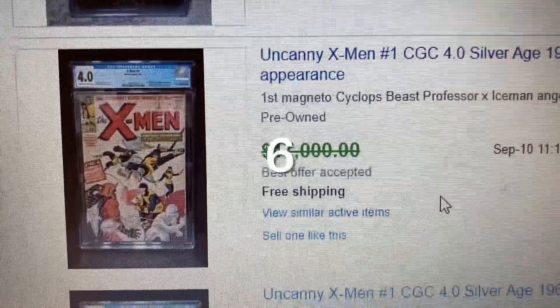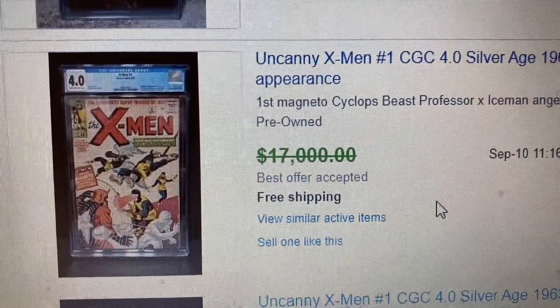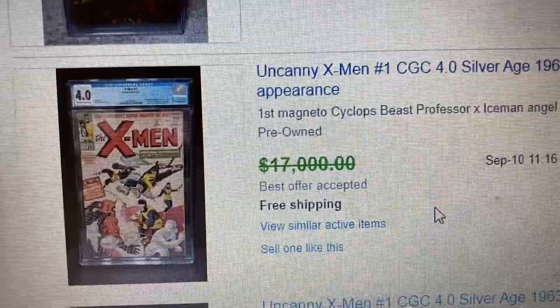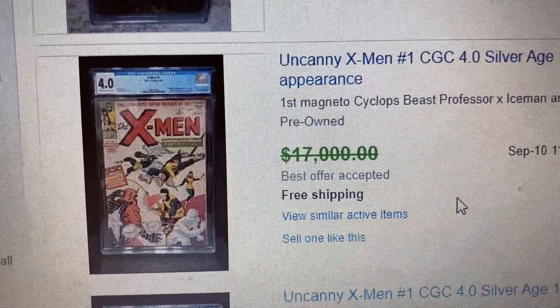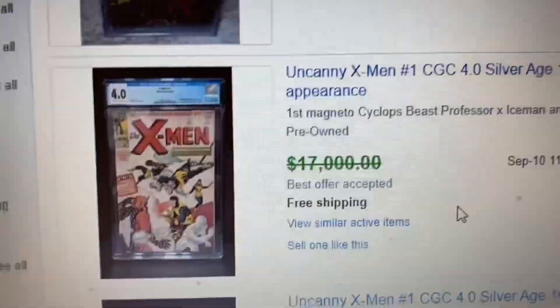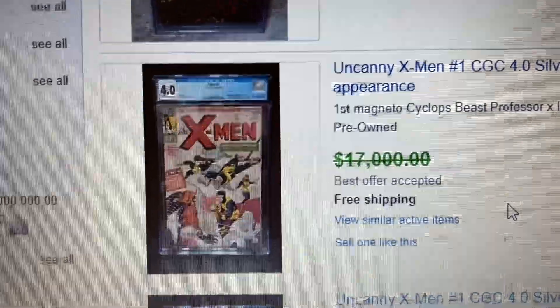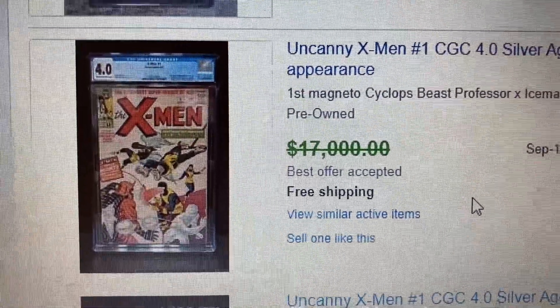Coming to number 6, we have another X-Men number 1 book. This one is CGC 4.0 — the earlier one was CGC 5.0. However, this one had a suggested price of $17,000 but actually sold for $15,000. So this is a lower grade but sold for a higher price, due to the fact that it wasn't really an auction book.